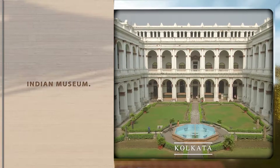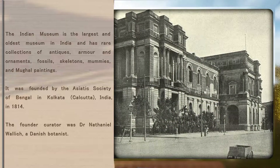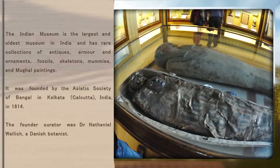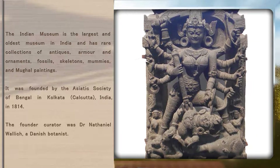Indian Museum. The Indian Museum is the largest and oldest museum in India and has rare collections of antiques, armor and ornaments, fossils, skeletons, mummies, and Mughal paintings.